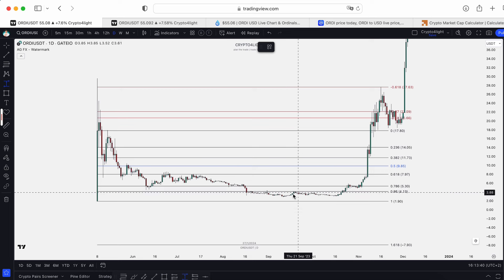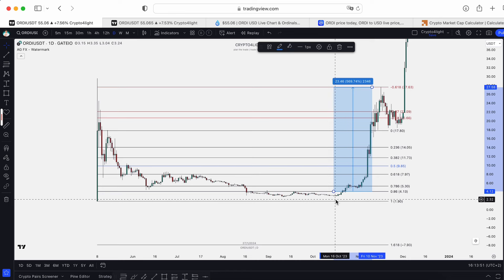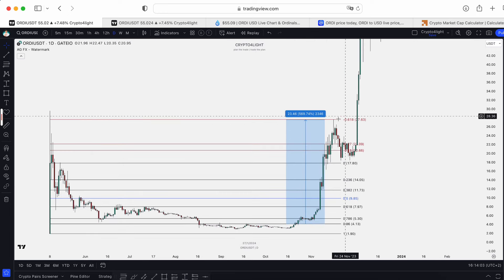Even not buying from the bottom but from this accumulation area, you typically see a 300–500% pump. If you bought at the 0.86 Fibonacci level around $4, then we pumped to the 27-dollar block — that's a perfect retest. We didn't sweep the high, but price respected that level.